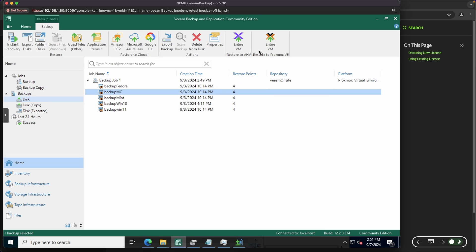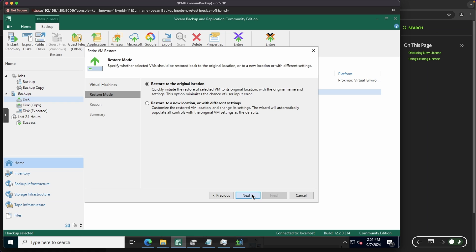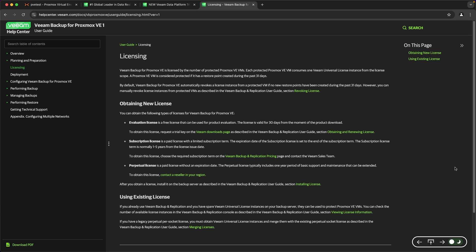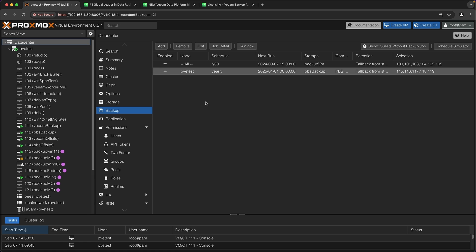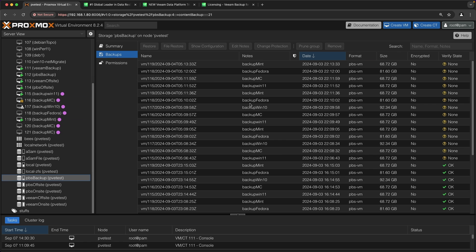Almost everything with Veeam and Proxmox is within the Veeam interface and not within Proxmox's web interface at all. For example, if I want to restore a VM, I can click Entire VM and go over the basic restore settings — where to restore it, what settings it should have, the original or new location, what host, what storage, and more. Whereas with PBS, a lot of it is done within Proxmox's own web page — setting up what to backup and when in the datacenter backup section, and restoring from the PBS backup tab directly.